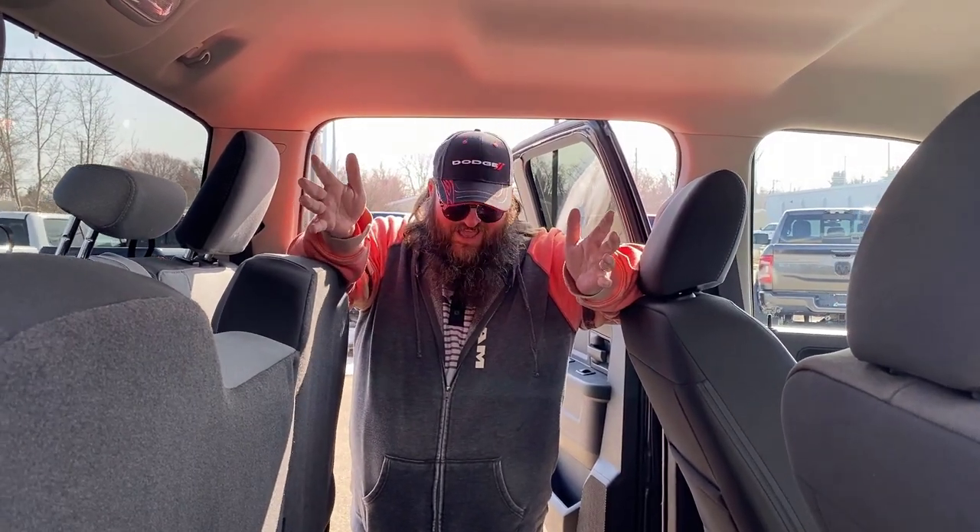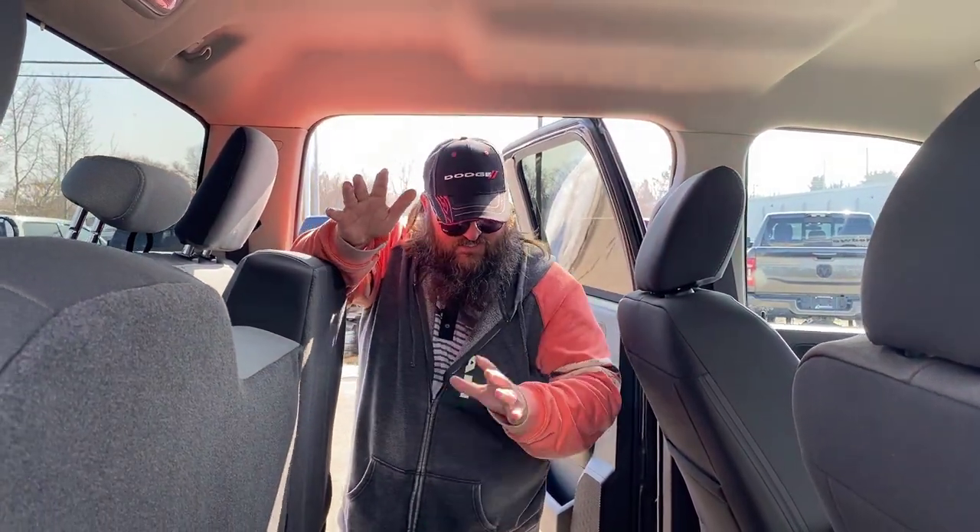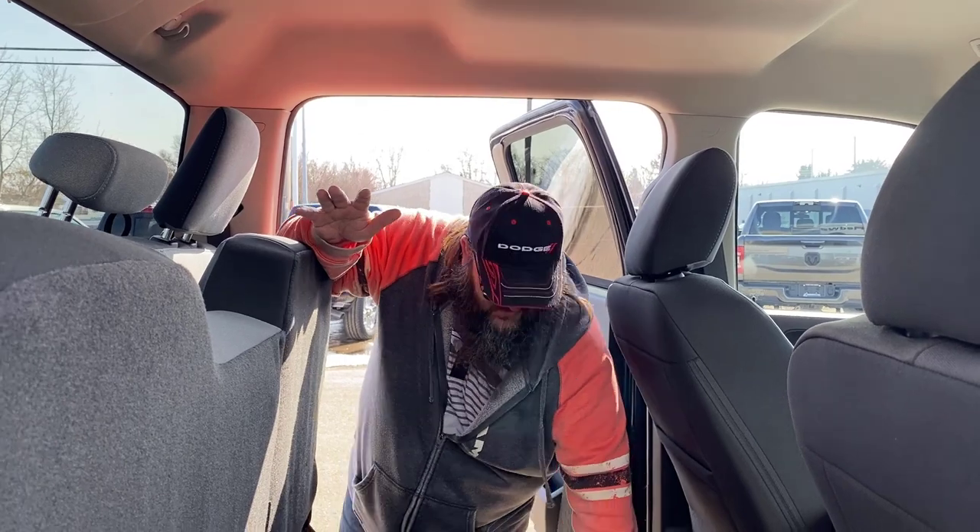This is a really nice truck. If this is something you're looking for, we have tons of trucks down here at Redwater Dodge. Come on down or give us a call at 780-942-3629.